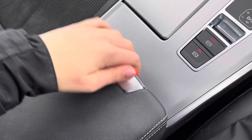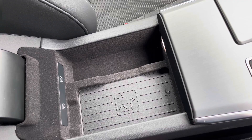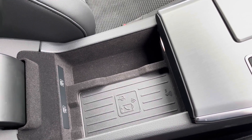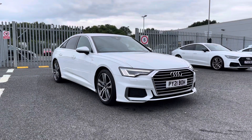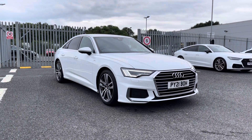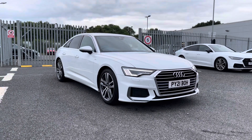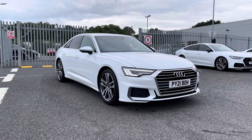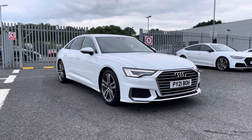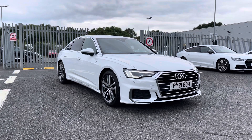This vehicle comes fitted with the S-Tronic gearbox, and underneath the armrest you have the Audi phone box with wireless charging, perfect for quick and easy phone charging on the go while keeping your mobile stored away. This vehicle is part of the Audi approved used programme, which includes a minimum of 12 months warranty along with flexible finance packages available. For a personalised finance quote or to book a test drive, please contact us now on 01228 371 516. Thank you for watching.